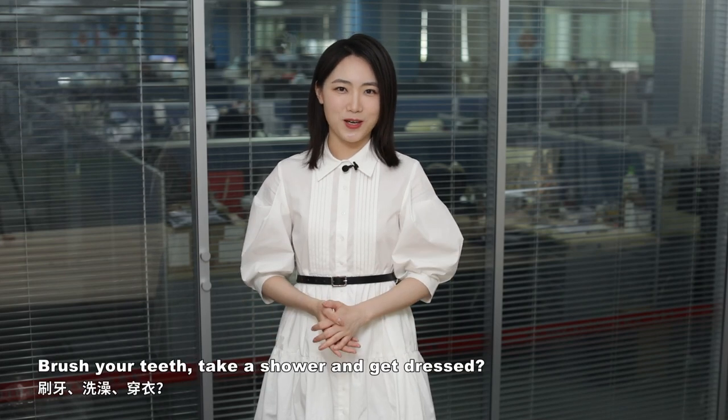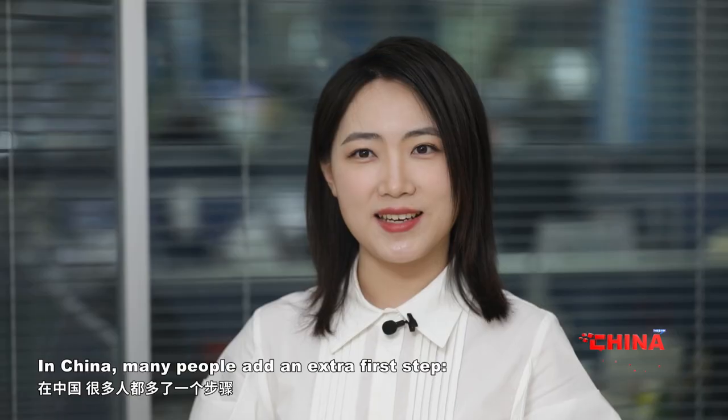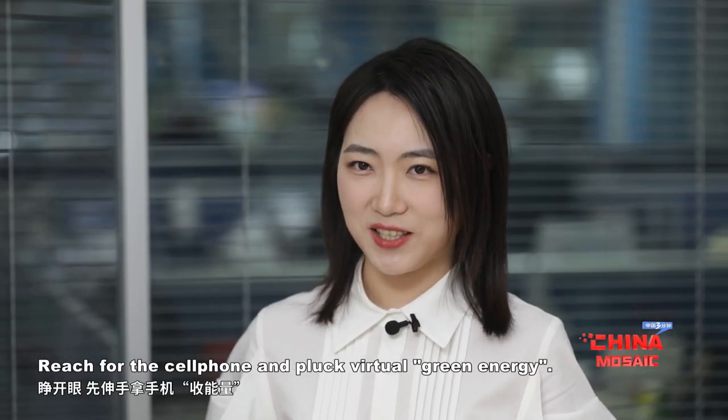What's your morning routine? Brush your teeth, take a shower and get dressed? In China, many people add an extra first step: reach for the cell phone and plug virtual green energy.